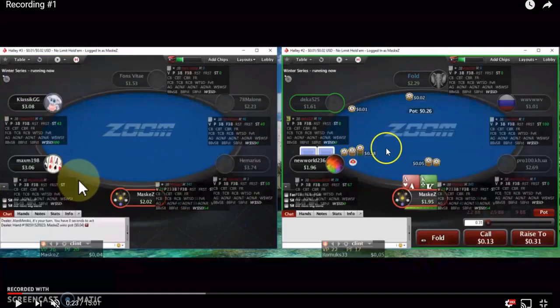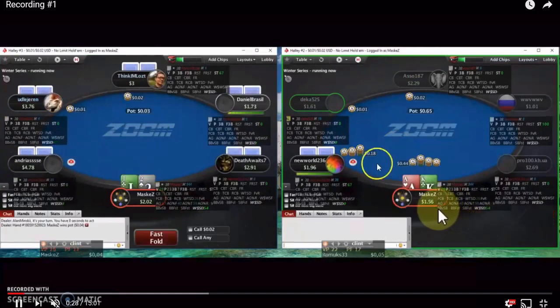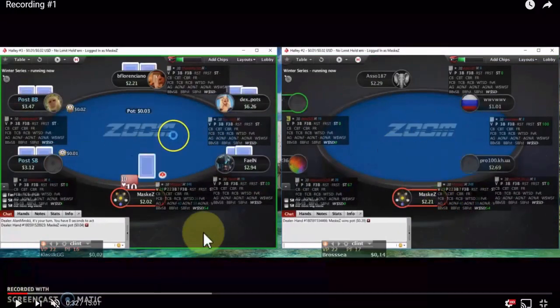5-9 offsuit is not going to be in our standard button opening range, but exploitatively we can add it in. Sizing up to 38 cents for a 4-bet — I like the 4-bet here with ace-king. We get a fold. One downside with Zoom is you rely on HUD stats — make sure you also take notes on opponents. This person 3-bet a cutoff open and folded to a 4-bet, so note that and their sizing.